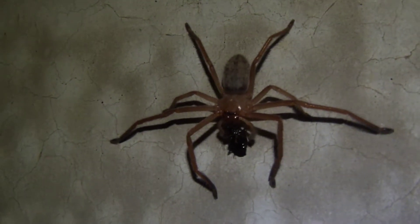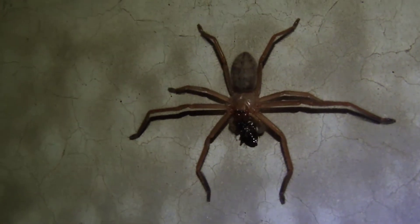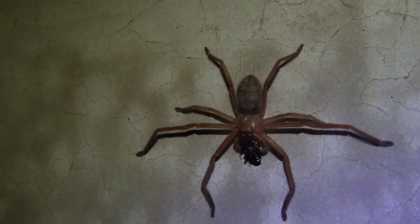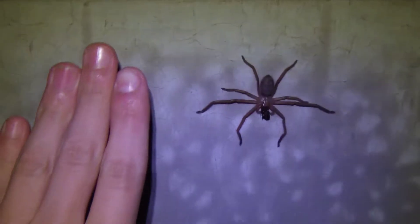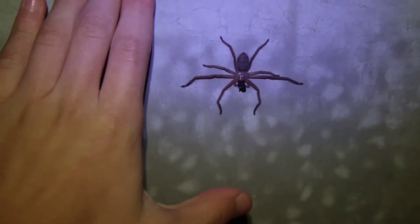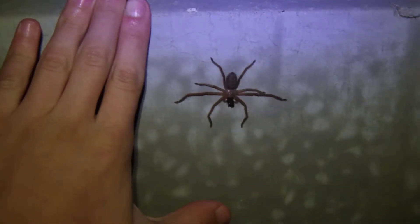There is a fairly — well, it's only really a medium-sized huntsman. They're fairly common here in Australia, but this is a nocturnal species that I haven't actually ever seen during the day. I'll put my hand there for comparison. It's not the biggest, but I've definitely seen bigger — it's definitely a good size.